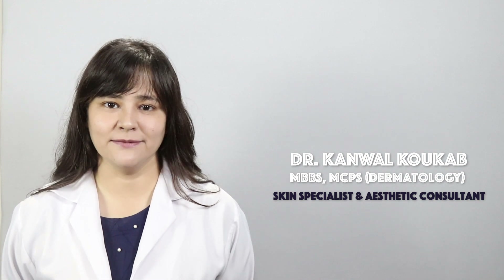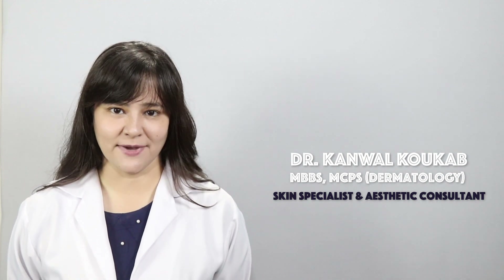Assalamualaikum. How are you all? Will you be with me? My name is Dr. Kamal Cocker and I am a Skin Specialist and an Aesthetic Consultant.